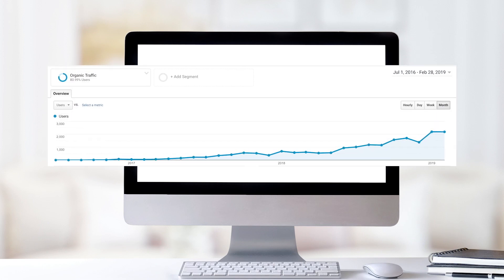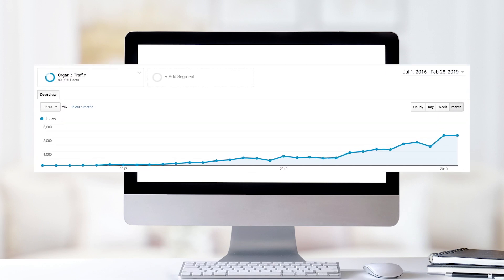And now I want you to have the same experience without having to spend the hundreds of hours studying SEO that I did. And just so you know I'm for real, here's a screenshot of my own website's search engine traffic according to Google Analytics. We now get over a thousand visitors per month to what is essentially a local business website.